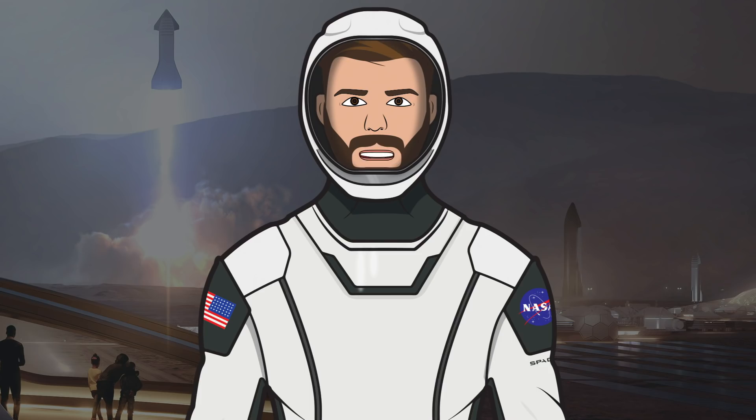That's it for this episode of The SpaceX Show. I hope you enjoyed the video. If you did, make sure to hit the like button and leave a comment down below. If you want to stay updated with SpaceX info, make sure to subscribe and press the bell icon to get notified when I upload. Thanks for watching and have a great day.